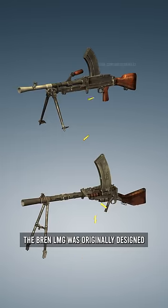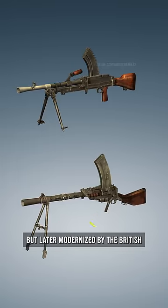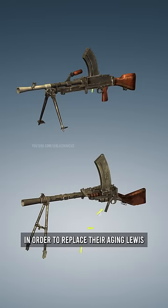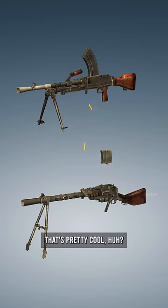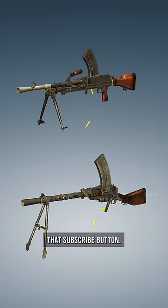The Bren LMG was originally designed in Czechoslovakia, but later modernized by the British, in order to replace their aging Lewis machine gun. That's pretty cool, huh? If you like videos like this, make sure you press that subscribe button.